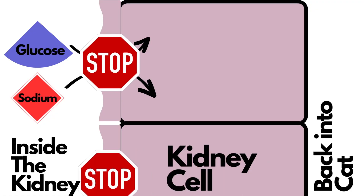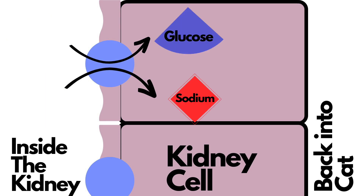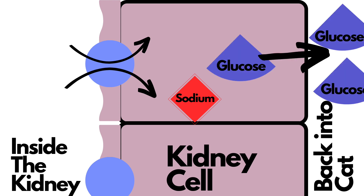What Bexacat is — it's a sodium glucose co-transporter 2 inhibitor. About 90% of the glucose is recollected into the body during the proximal tubules of the kidneys. Think of it simply: the kidneys recollect glucose and put it back into the system.